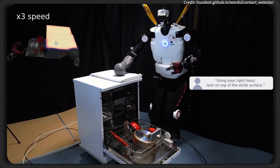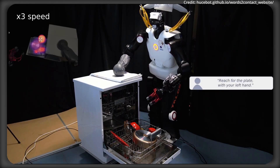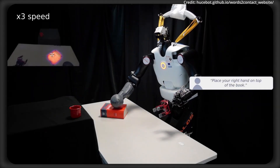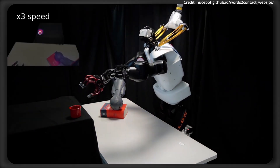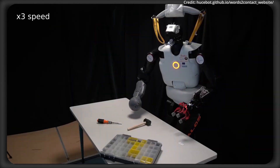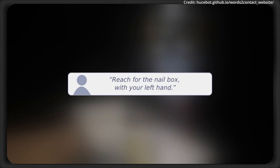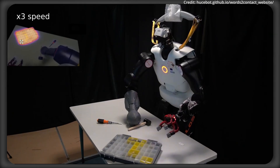Researchers from the French Université de Lorraine have introduced Words to Contact, a brand new pipeline that uses large language models and vision language models to guide humanoid robots through tasks requiring multiple points of contact based on natural language instructions. Words to Contact enables language-assisted teleoperation and human-to-robot collaboration, allowing humans to verbally direct robots to position support contacts before performing whole-body reaching or manipulation tasks. It works by translating verbal instructions into precise contact placement predictions within the robot's field of view, and also supports iterative corrections to refine placements based on operator feedback.